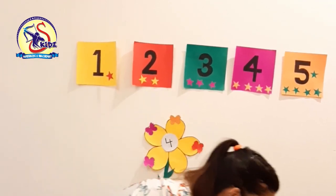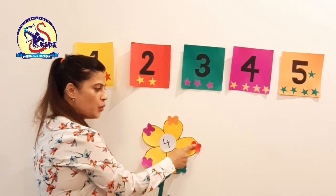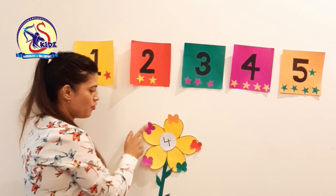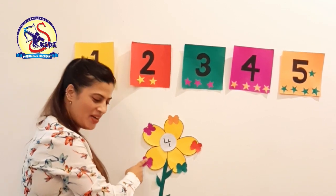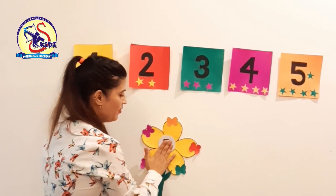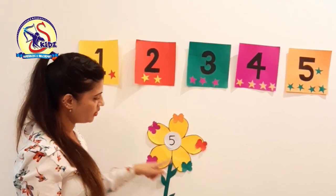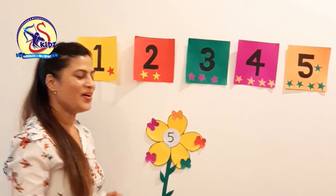1, 2, 3, 4, 5. Now see — count the butterflies: 1, 2, 3, 4, 5. This is number 5. There are 5 butterflies on the flower. Good, very good.